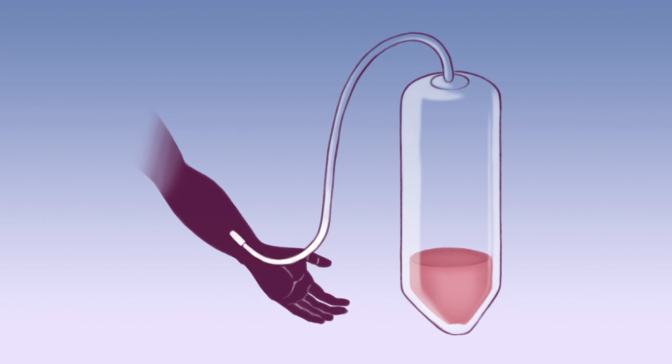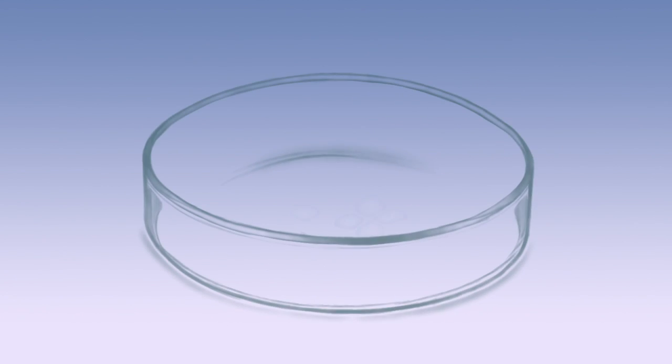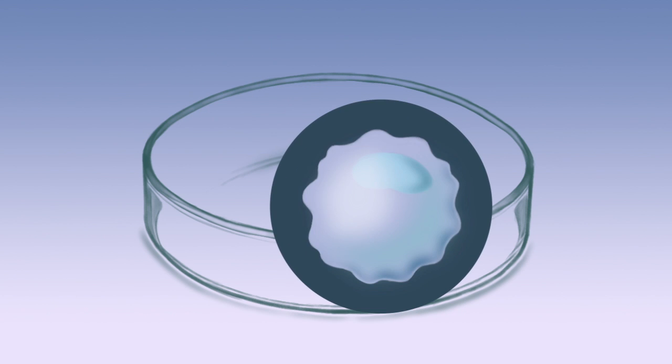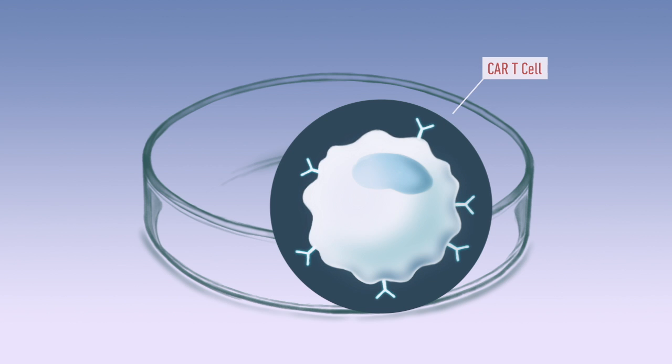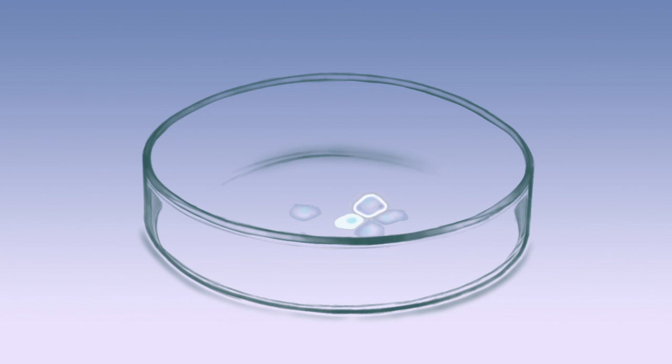First, we collect blood from the patient. T-cells are separated out. In the lab, extra genetic information is added to these T-cells. Chimeric antigen receptors are added to make them into CAR T-cells. These modified T-cells are tailor-made to recognise the patient's cancer.